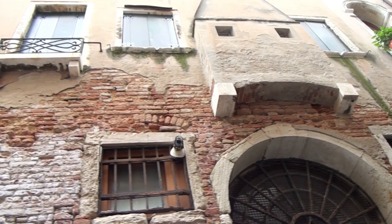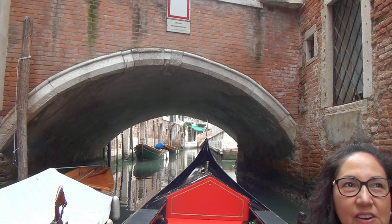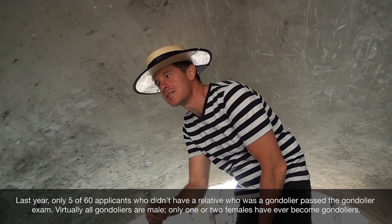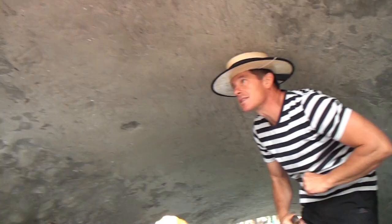I ask if he was born and raised in Venice — yes. He explains that at the moment all gondola drivers are from Venice. There's no restriction, but the test to become a gondola driver is different for everybody. They are all from Venice because they are probably better drivers, having lived here. Venice is the only place where you can practice gondola driving, which is why locals are the only ones able to pass the driving test.